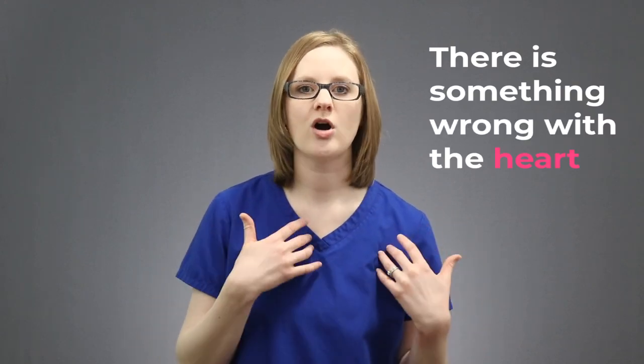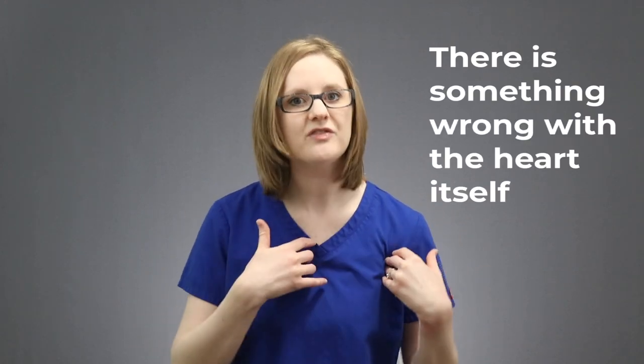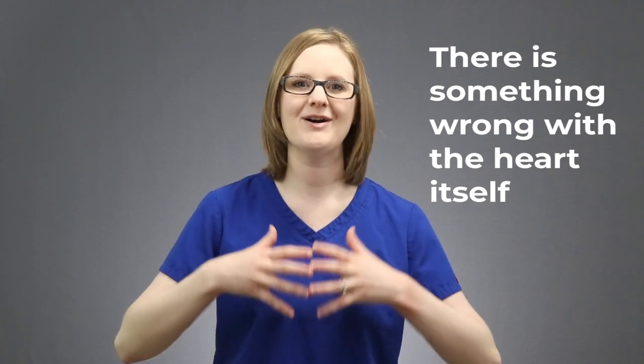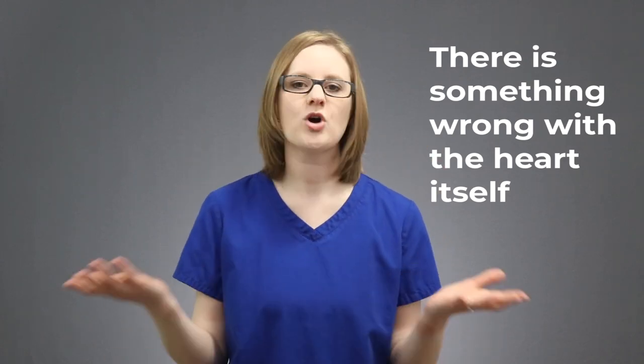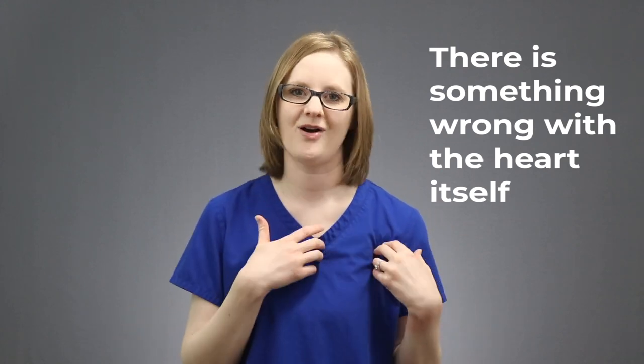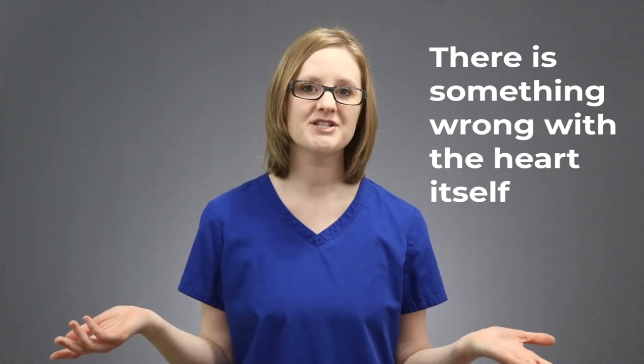Cardiogenic shock is a type of shock. During cardiogenic shock, there is something wrong with the heart itself, so the heart itself is not doing its job well. The heart can't pump out enough blood to keep the organs happy. So cardiogenic shock means that there is something wrong with the actual heart itself — it can't do its job.